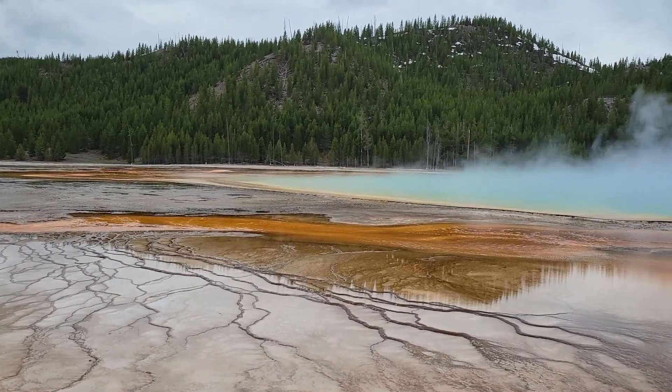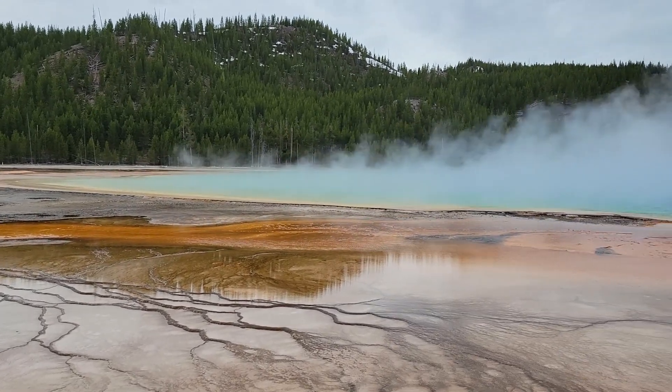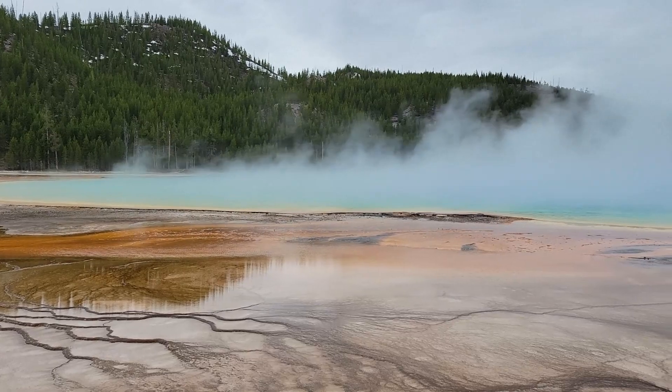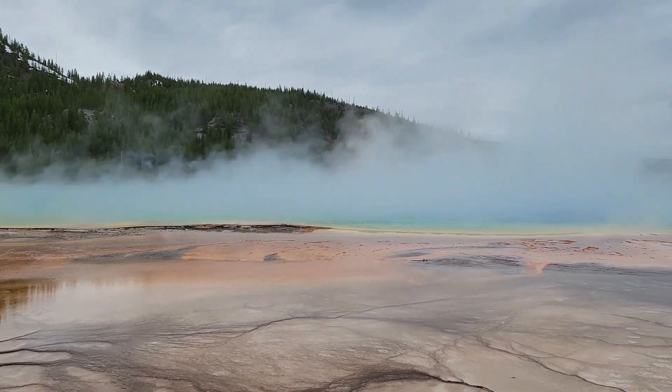We're now at the Grand Prismatic Springs. Very, very colorful. However, it's chilly enough that all we really see is more steam than anything else.